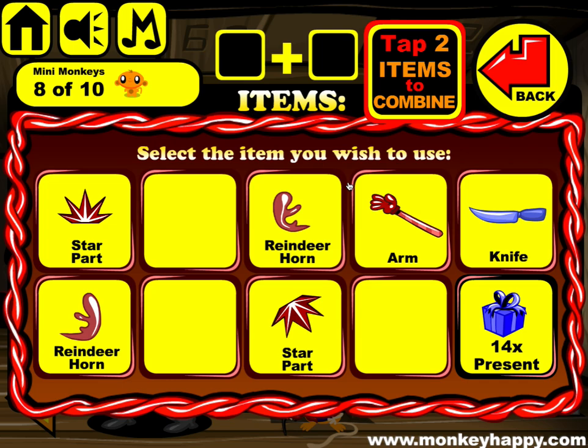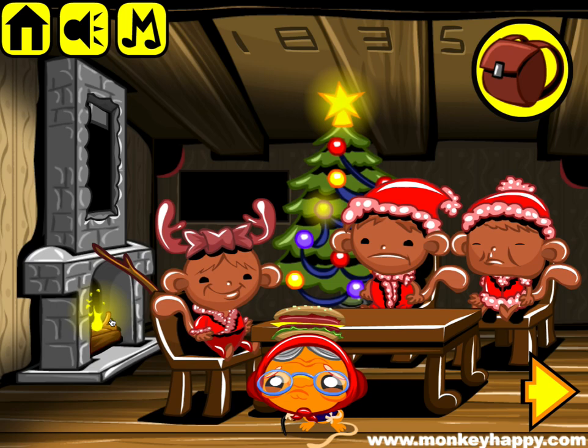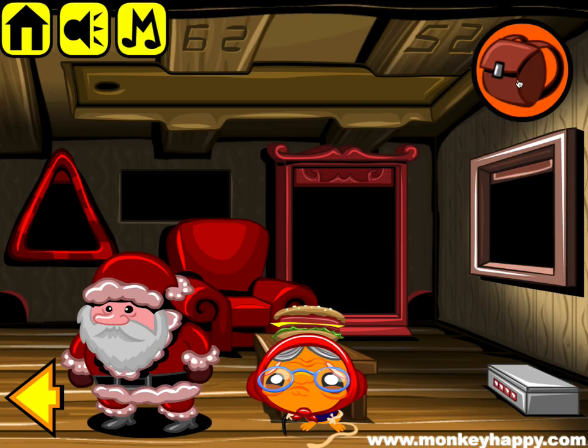232 155 — that opens it up. Combine those two reindeer horns. Combine the star parts and put that in there. Light the stick and stick that in there. And we've also got this to open.